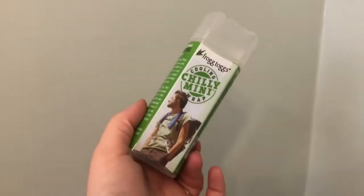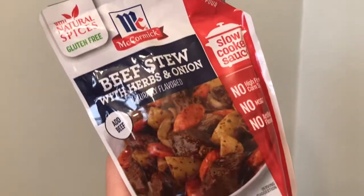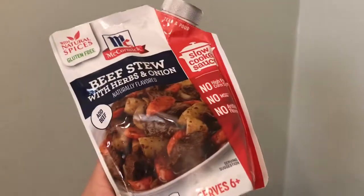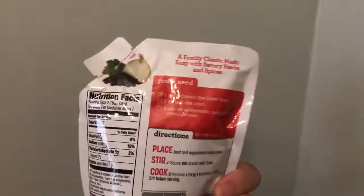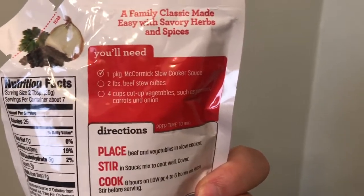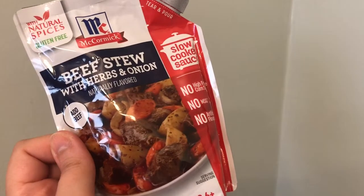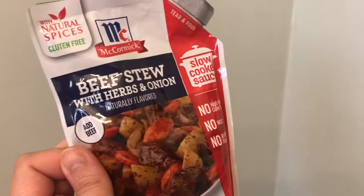I found the McCormick beef stew with herbs and onion — it's a slow cooker sauce that serves six or more. I was like, hey, that's a good dinner idea! All you have to do is add beef and vegetables. It calls for two pounds of beef stew cubes and four cups of vegetables. Just set it and forget it — I can't wait to try this one.